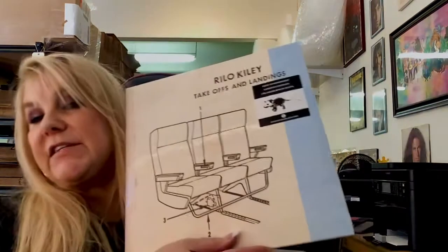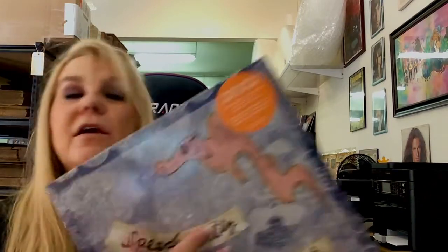This is Rilo Kiley — Take Offs and Landings. It's a reissue, the 20th anniversary, unlimited edition 180-gram white vinyl, and it includes a download. So the excellent Rilo Kiley. Speedy Ortiz has a new one today called Major Arcana. This is pressed on limited goldfish orange vinyl — you can see the color on the sticker right there. I like a little Speedy Ortiz, so it's kind of exciting that there's a new one from them.